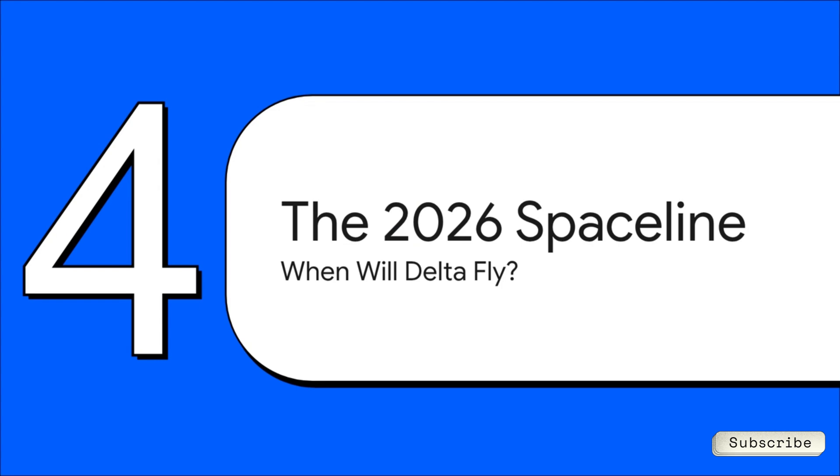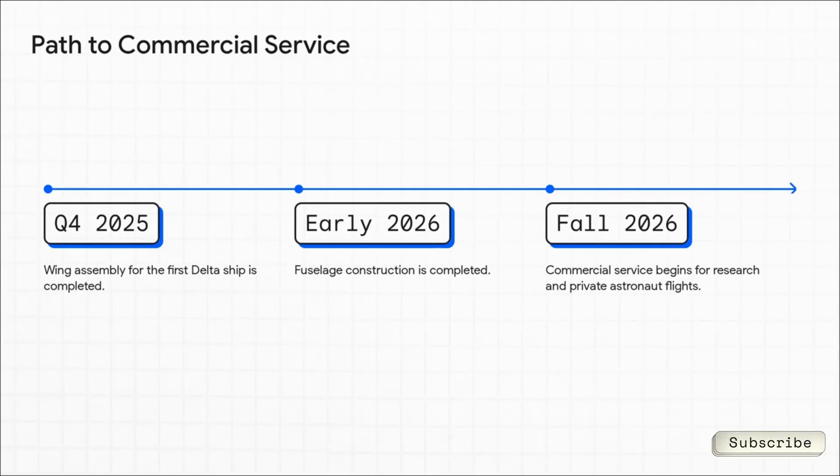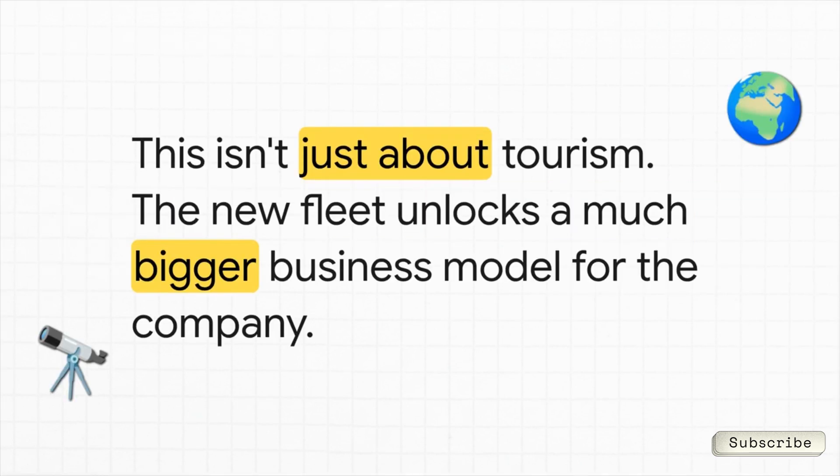So when are these things actually going to fly? The major parts are coming together through late 2025 and into early 2026. After that, the ships go into a really tough flight test program — they've got to prove everything works perfectly. And it's all building towards one big goal: commercial service for both private astronauts and scientists is scheduled to kick off in the fall of 2026. A higher flight rate isn't just about space tourism — it's about something much bigger. It unlocks a whole new business model for the company.